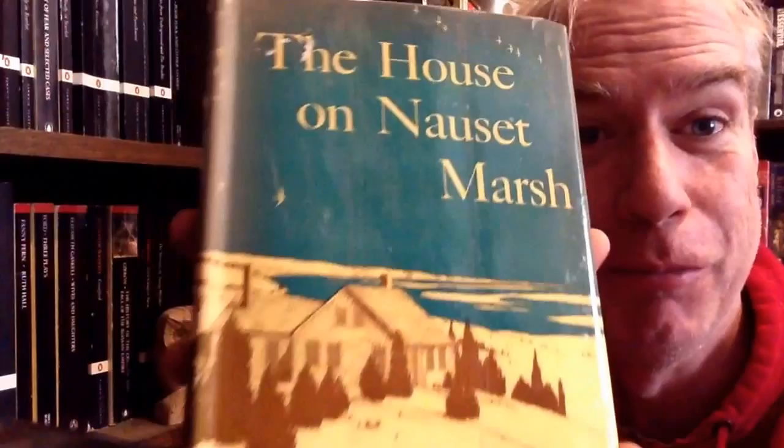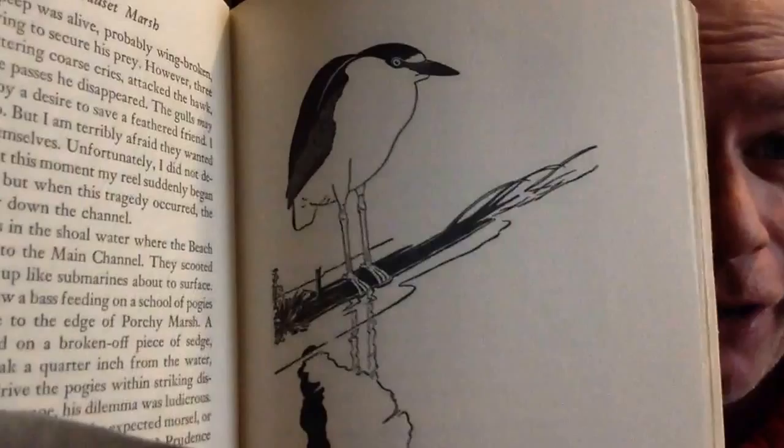Then we have our copy — not the only one in this room — of The House on Nauset Marsh by Wyman Richardson. An absolutely enchanting book about a big, rambling turn-of-the-20th-century house on Cape Cod. And this is illustrated, as you will be able to guess by now, by Henry Bugbee Kane, and is amazing. In a crowded field, it may very well be the best Cape Cod book ever written. I can't recommend it highly enough. If you've been there and somehow haven't read it, you should. And if you haven't been there and maybe never will be, it will give you an amazing sense of a Cape Cod that is now gone, but that was wonderful.